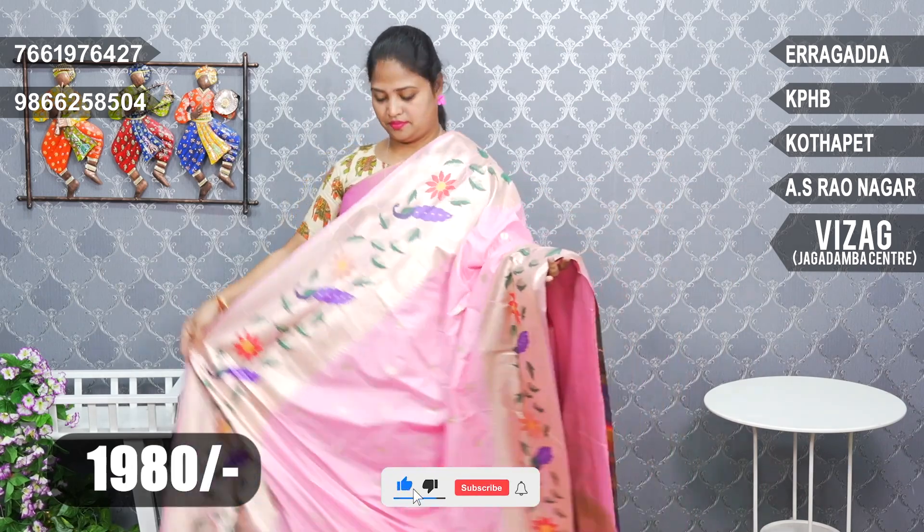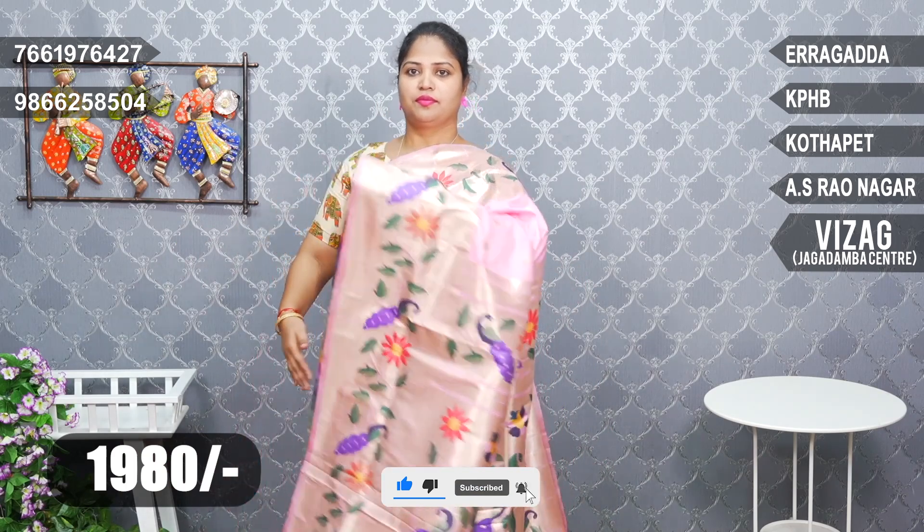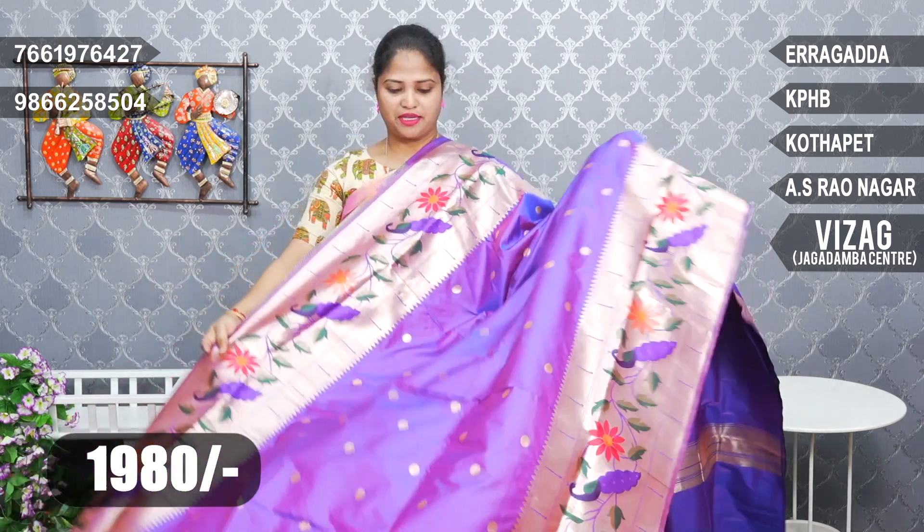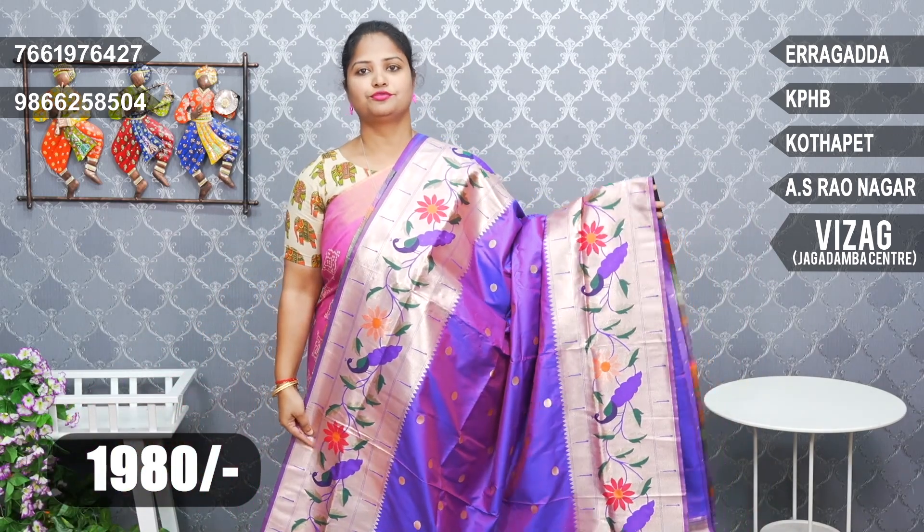Next, baby pink padu. Orange color combination haitani. Very nice pleasant color combinations. Beautiful color. Next, brinjal shade, pink mix shade haitani. Just 1980 rupees only.